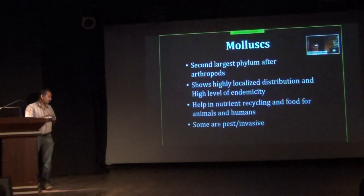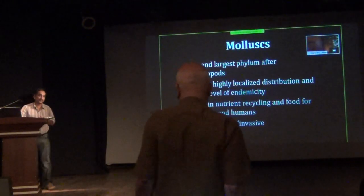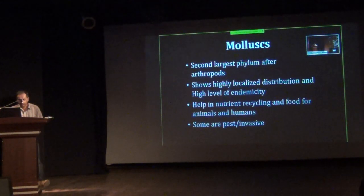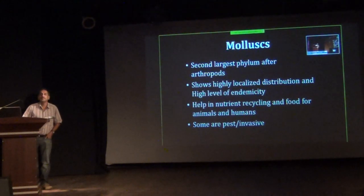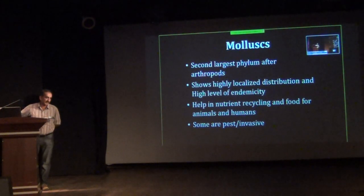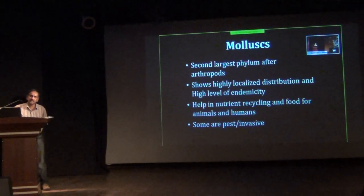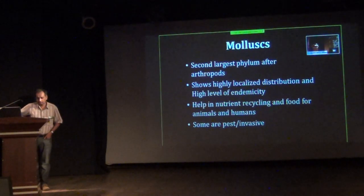Molluscs are very important as food for animals and humans. In Europe, they have shown that molluscs are very important for shell formation in wading birds. Some of them are pests and invasive. There are 1,130 terrestrial molluscs in India and around 200 freshwater molluscs. Coming to the Western Ghats, around 280 terrestrial snails and around 60 freshwater molluscs, with half a dozen more to be described in the next six months.